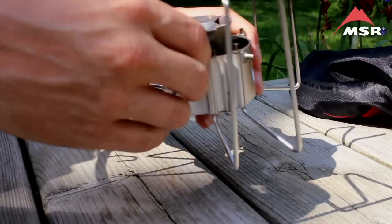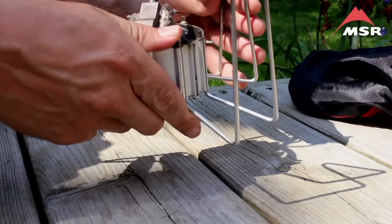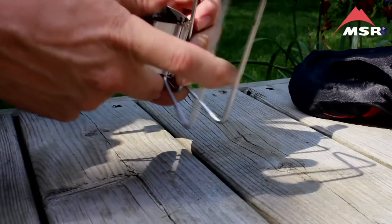Like all MSR stoves, at under a pound, the Dragonfly is strong but lightweight, and it folds down to a third of its size for easy storage.